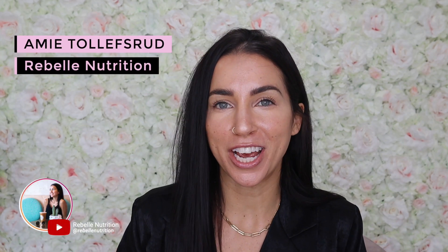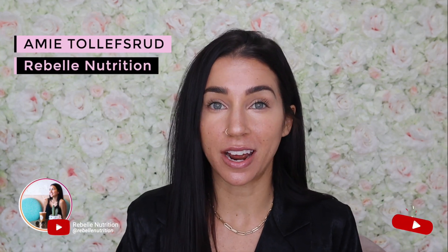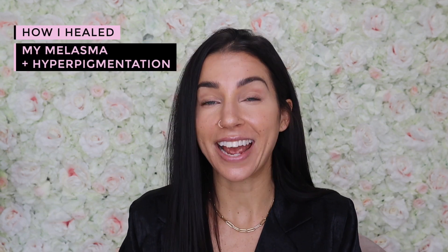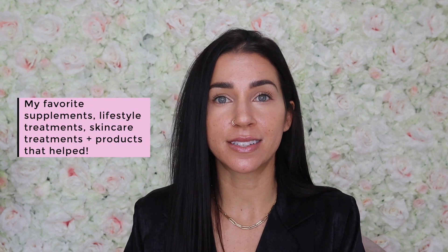Hi everyone! Welcome back to my channel. I'm Amy from Rebel Nutrition and in this video I'm going to be talking about how I healed my melasma and hyperpigmentation and some of my favorite supplements, lifestyle treatments, skincare treatments, and products that I have been using over the past few years to really improve my dark spots and melasma.